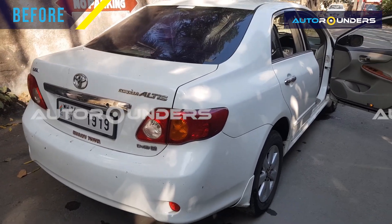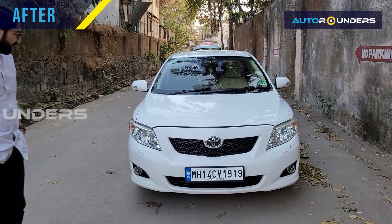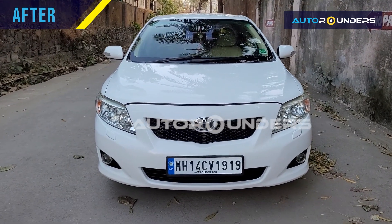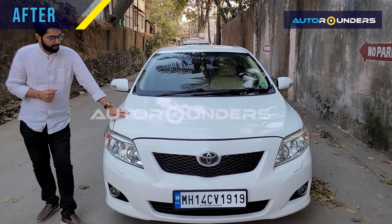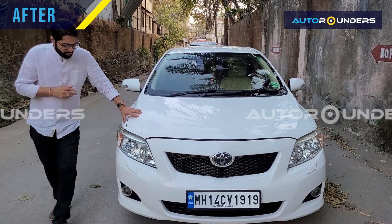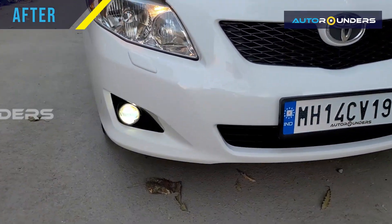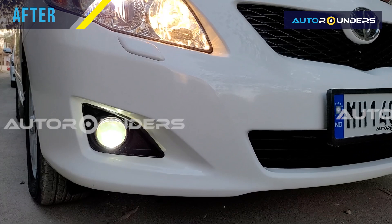Hi everyone, so now you can see the complete car customization job has been done and this full car is almost looking like a brand new because we have painted the full car in the paint booth machine. Along with that, we have also installed projector fog lamps — these are not regular fog lamps, they come with high and low beam and they are very powerful.